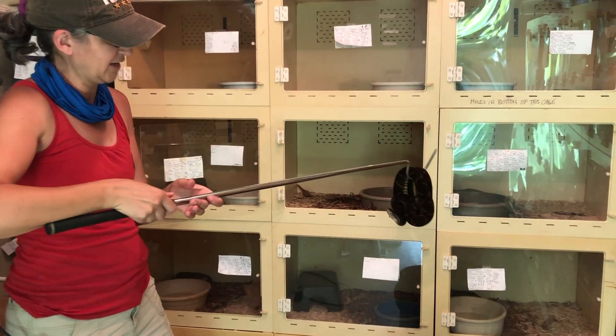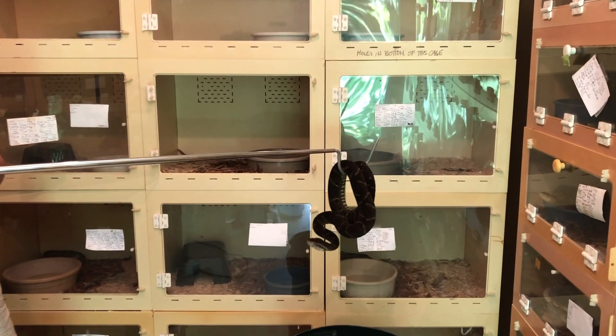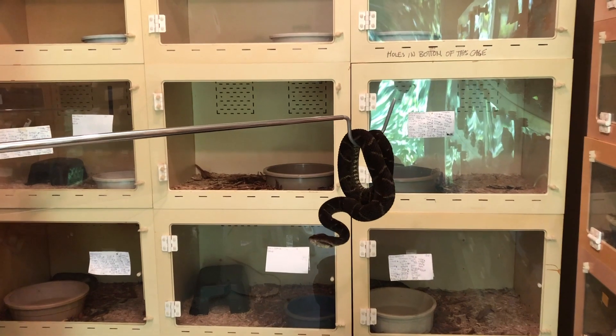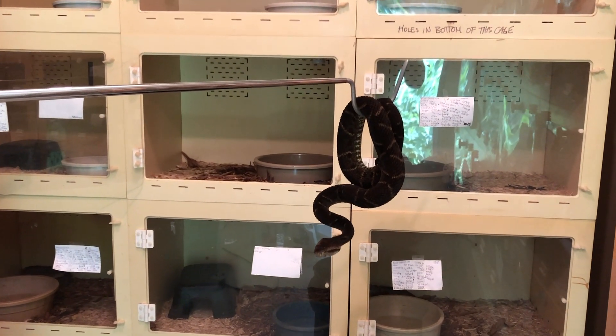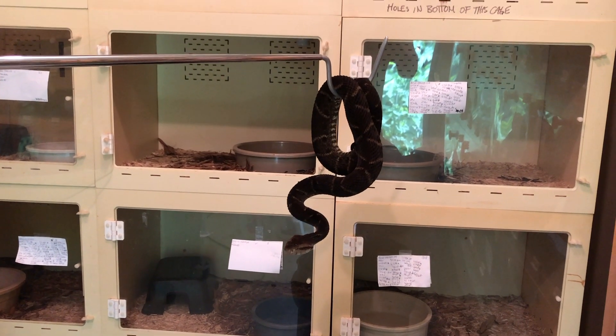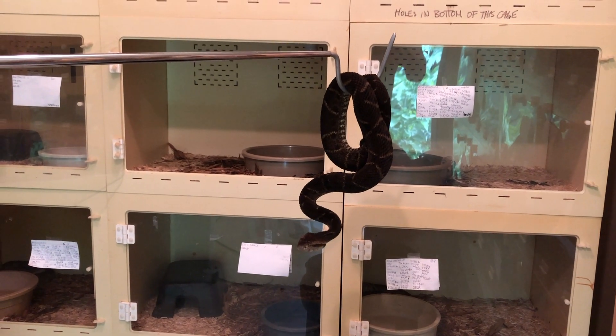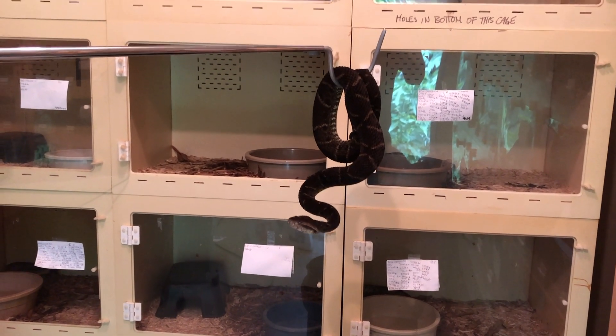These guys are from Suriname, this particular locale. They are also called common lanceheads, or just Suriname lancehead vipers. They do have a clotting factor activator — they're interesting to study various aspects of clotting, and that's why their venom is interesting.